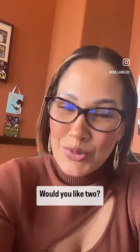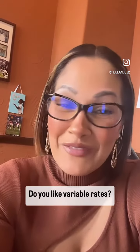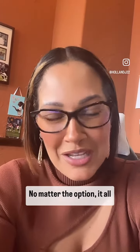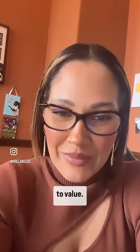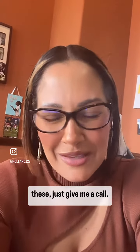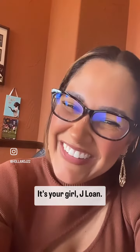You've got to decide which one you prefer. Would you like one payment or two? Do you like fixed rates or variable rates? No matter the option, it's all a personal choice. Just keep in mind, both of them will cap you at 80% loan to value. If I can help you with any of these, just give me a call. It's your girl JLoan.